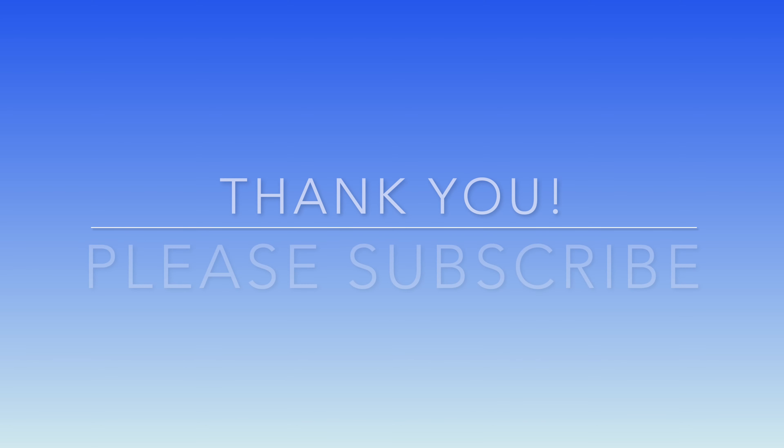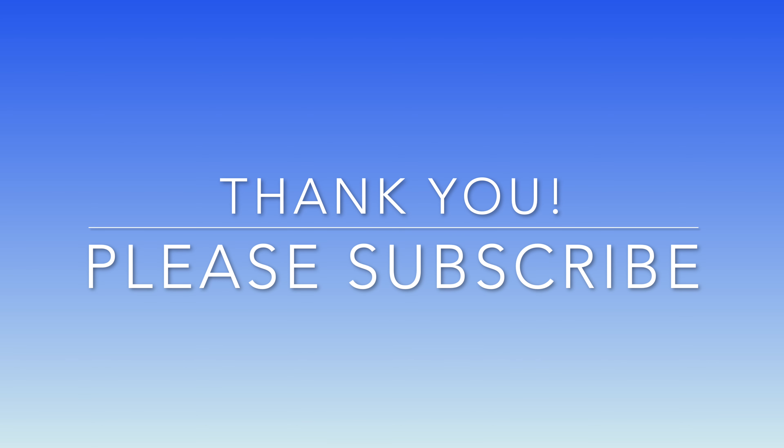Thank you so much for watching and I hope that you found this video helpful. If so, give it a thumbs up and subscribe. More videos to follow as I venture through the highways and interstates in my tiny A-liner.